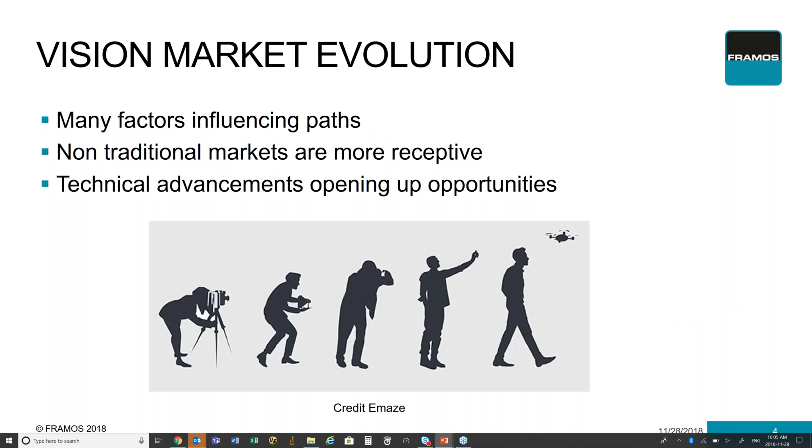Before we start talking about the whole decision on what you do, you need to understand what are the factors that are influencing this decision right now. The market is evolving from traditional machine vision markets to markets that may not have been as receptive to traditional vision, opening up new opportunities for vision system designers to create new products. These trends are creating a lot of doubt in vision system designers as to whether it makes sense to completely build a system or maybe buy something off the shelf.